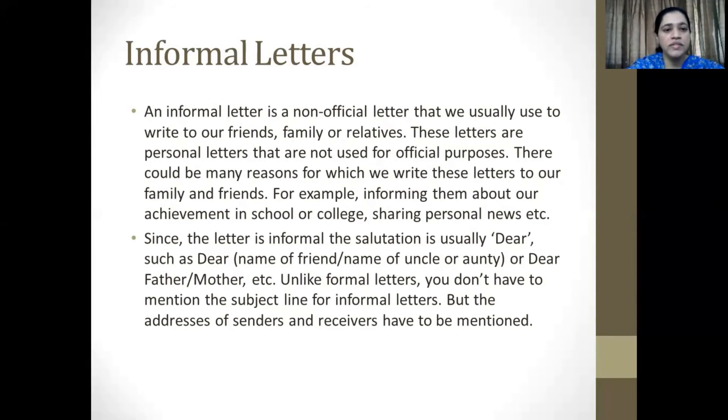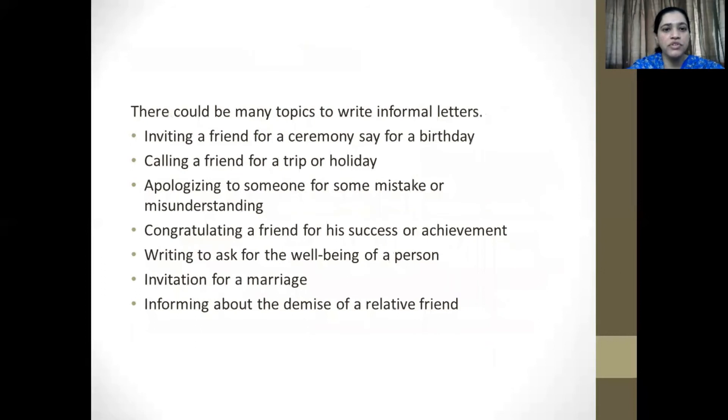There are various ways of doing this. Since the letter is informal, the salutation that is used is usually 'dear.' So you might write 'dear mama,' 'dear papa,' 'dear chinky' if it's a sister. Now, unlike formal letters, we don't mention a subject line at all, but the addresses of the senders and the receivers have to be mentioned.